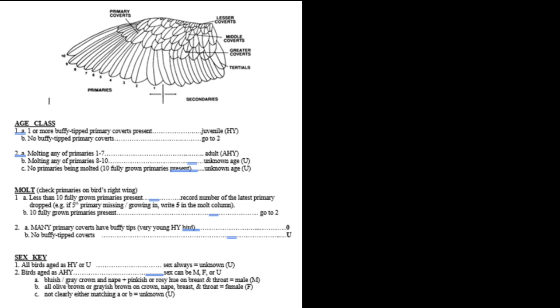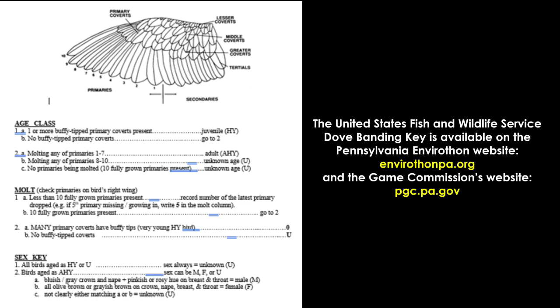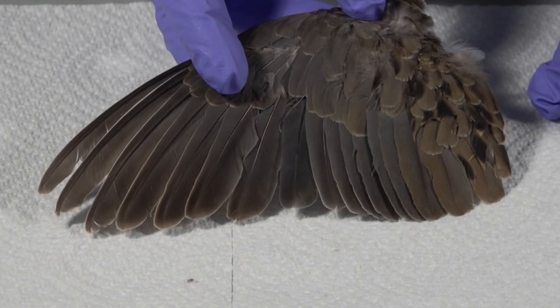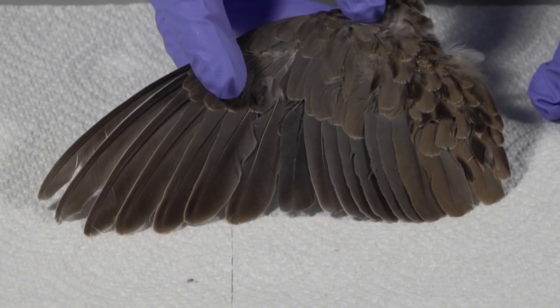In order to successfully age and sex a dove, we'll be using the U.S. Fish and Wildlife Service key. This key is very helpful as you run through dove wings, as well as look at other characteristics on the body to determine sex. Let's use this key to run through several dove wings.